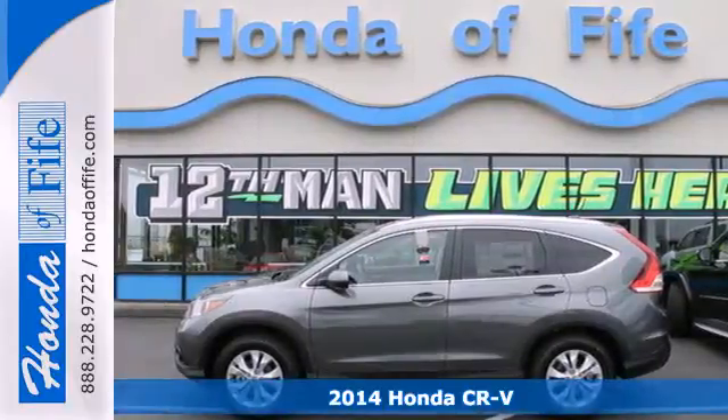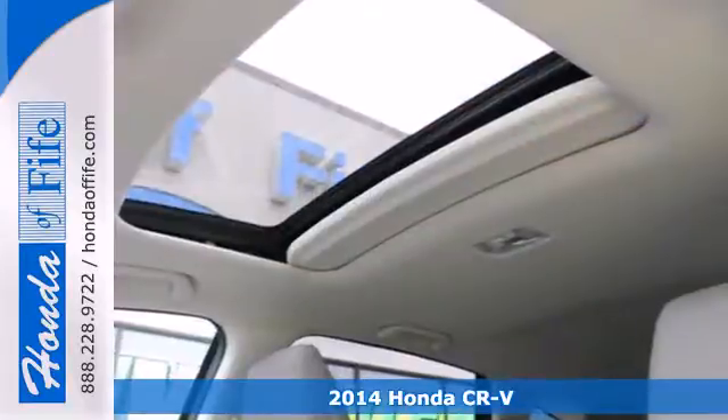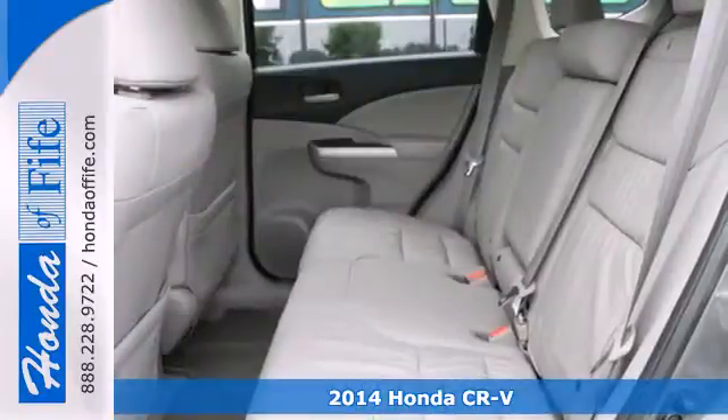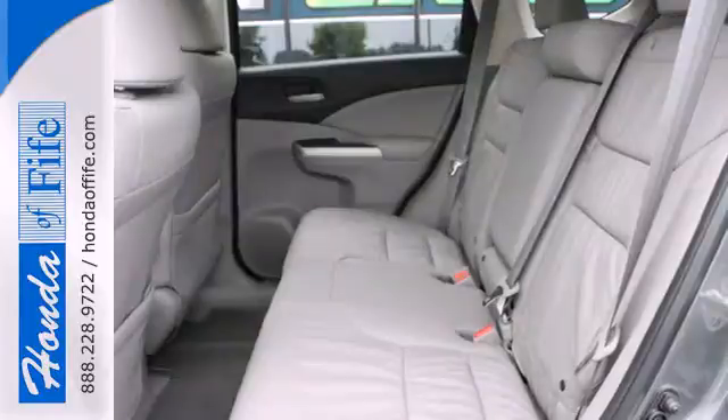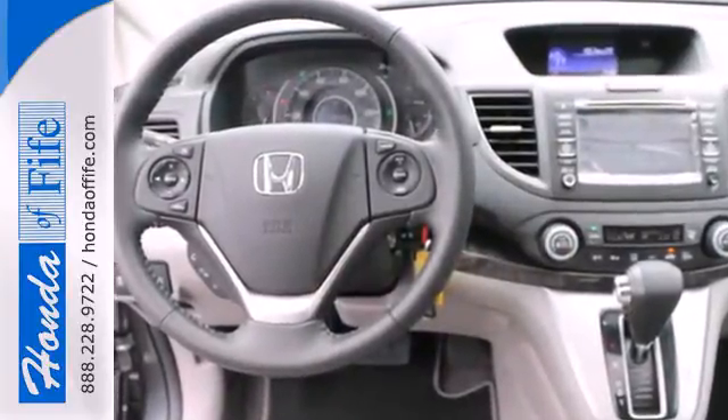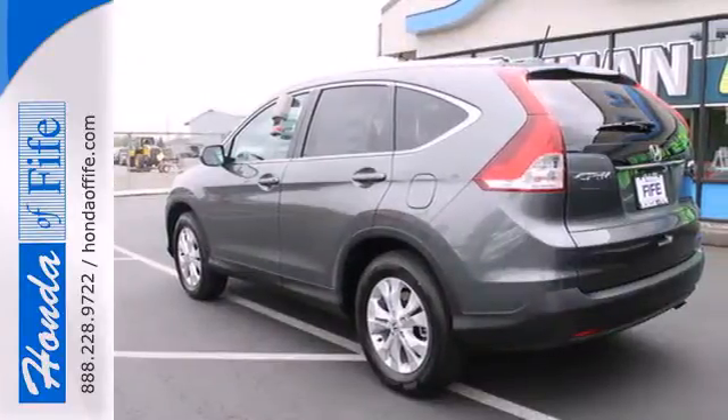Here's a 2014 Honda CR-V. It's stylish and the perfect size for your family. Honda forgot nothing when designing the functional interior of this CR-V, with the included rear view camera, eco assist, Bluetooth hands-free link, and multiple airbags.